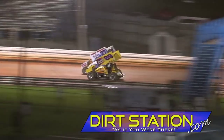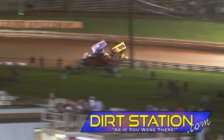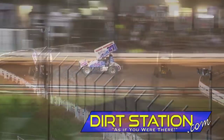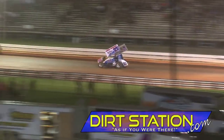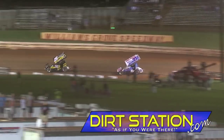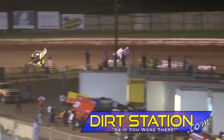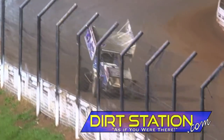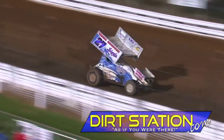Still Wagon changes them up on the back stretch. Hodnett slams the door going into three. Down the back stretch, Hodnett will pick up the URC victory — it will not be his first win of the year at Williams Grove, but it will be his first in URC competition for Greg Hodnett.